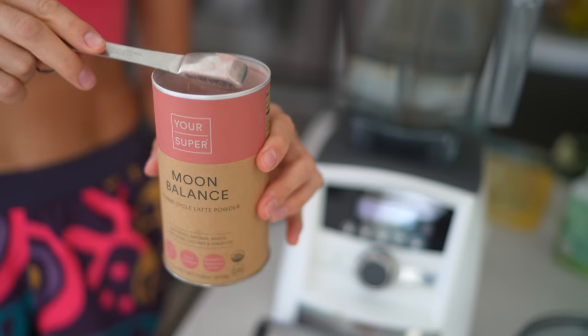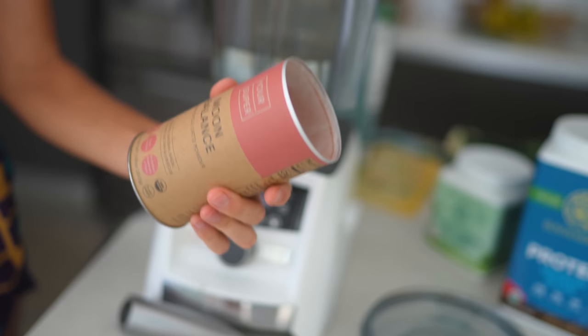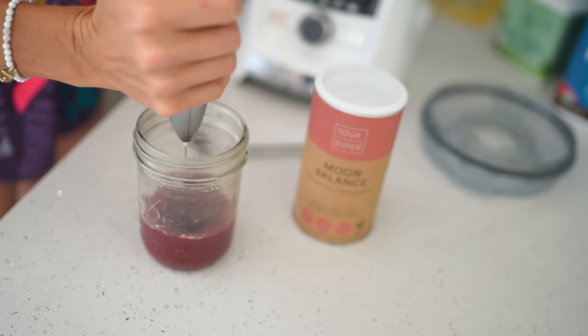I am back on Moon Balance. This is a Your Super blend that I love because it's great for hormonal balance, libido, and cycles. Even if you're going through menopause, it's got the most amazing ingredients for anything female hormone and cycles related. I usually start taking it around two years postpartum when I'm trying to get back in sync. I just add it to a splash of water, mix it, and chug it down.